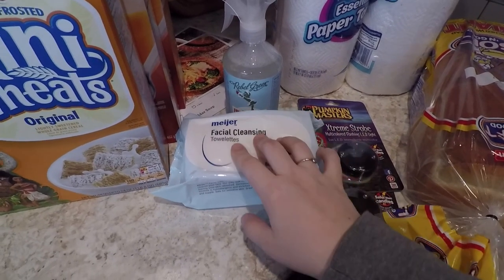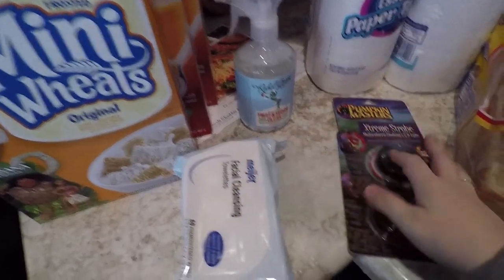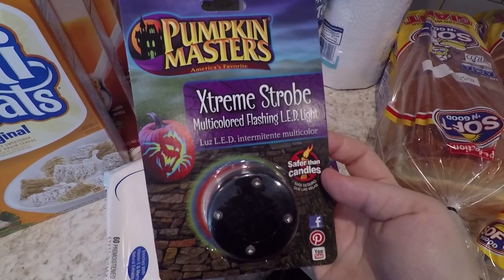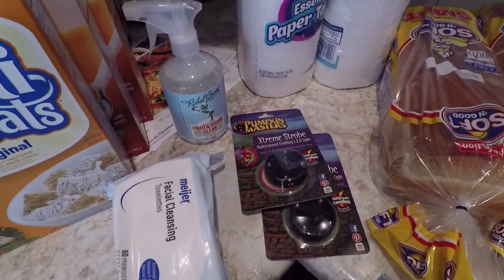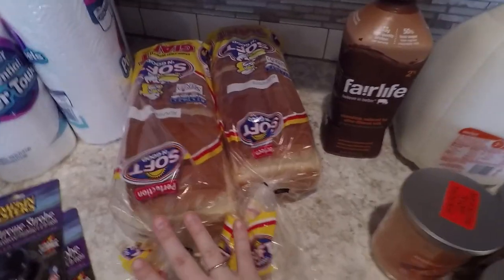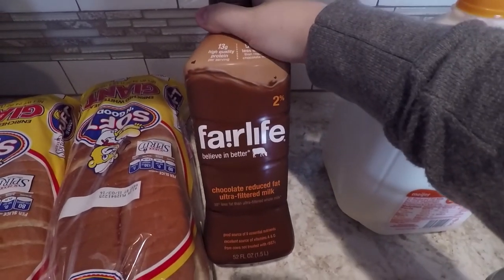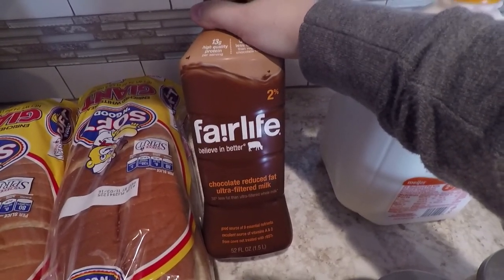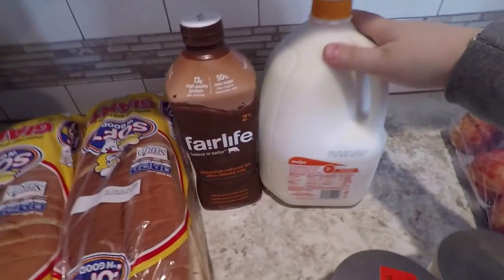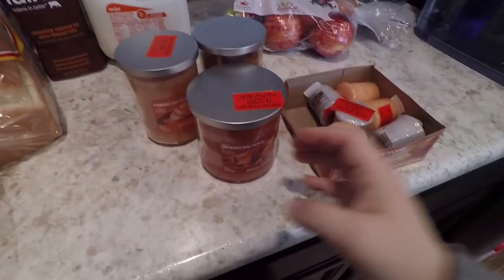I got a bottle of fruit and veggie cleaner, two of these pumpkin lights because Jackson's oogie boogie man pumpkin has too big of a hole so the wind tends to blow out the candle, four rolls of paper towel, two loaves of bread. Jackson requested some chocolate milk so I got some Fairlife — this is their reduced sugar but it's really good — and then more two percent milk and a bag of Gala apples.